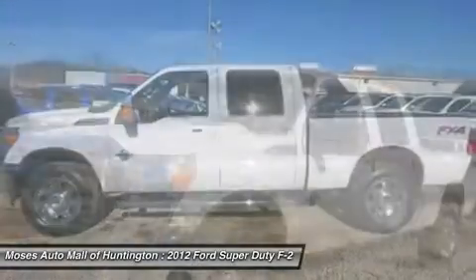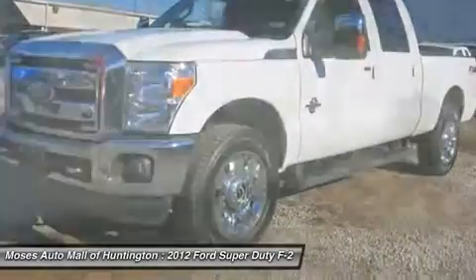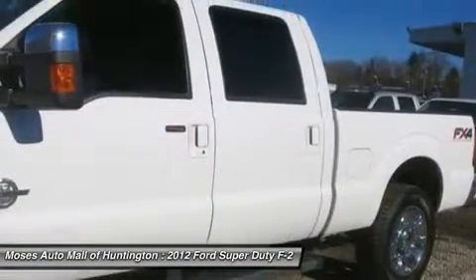The Lariat is a one-owner vehicle with a clean Carfax report and only 28,498 miles.